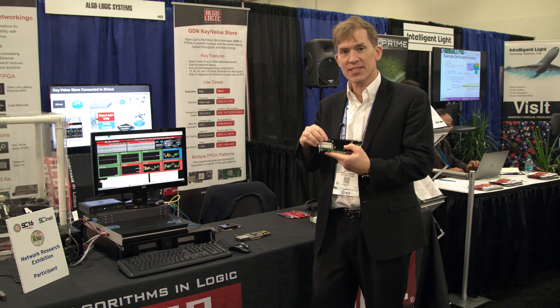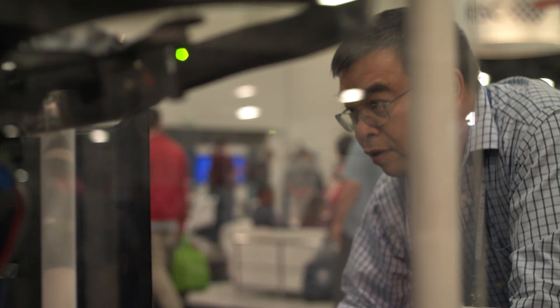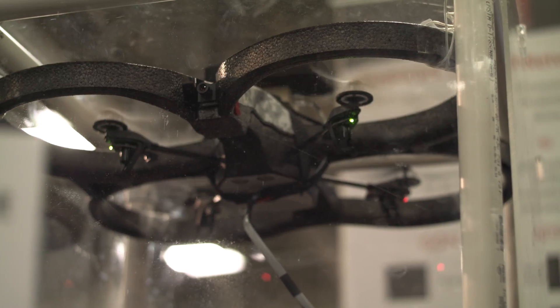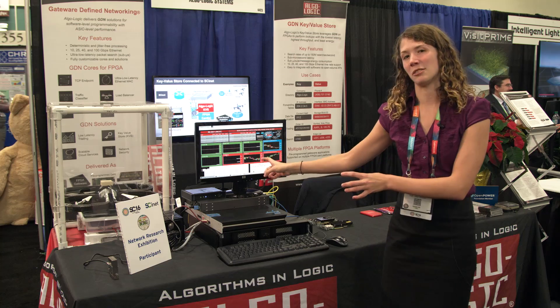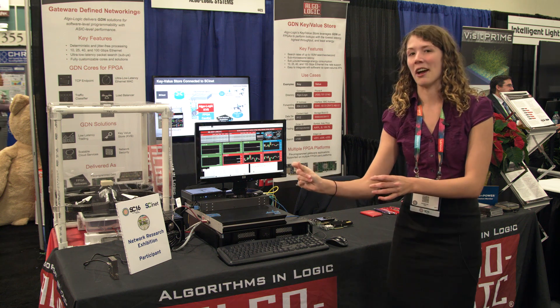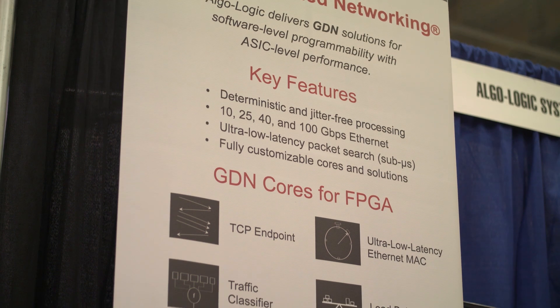This makes for the fastest data processing that can be done. We're showing one drone here today, and why this is important is for scalability. There are sensors on this drone right now that will be processed and analyzed by our key-value store in real time, and the latency will be under half a microsecond, which is unheard of on anything other than FPGAs.